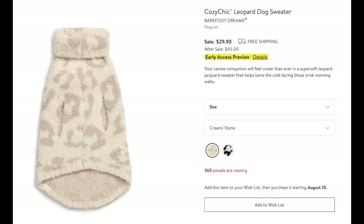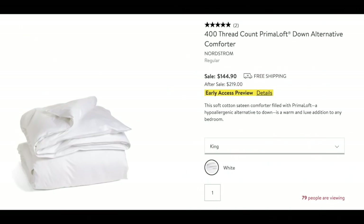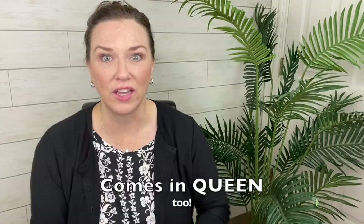They have the Cozy Chic Leopard dog jacket sweater — I got Gracie a Barefoot Dreams sweater in rosy mauve last year and paid full price. She loves it, she's a snuggly monkey in that thing. Now they have it in leopard for the sale — hard to resist. And if you're looking to update a comforter, I recommend this 400-thread-count cotton down alternative. My husband has a slight down allergy, so we use down alternative — this one lasts well, and that is a very good price, especially for king size.